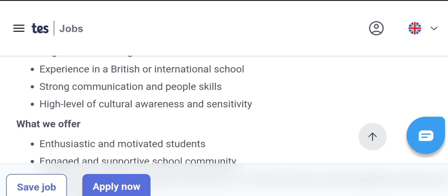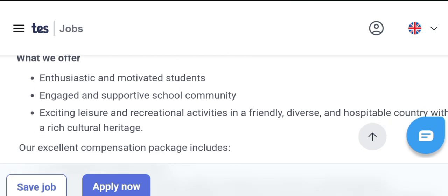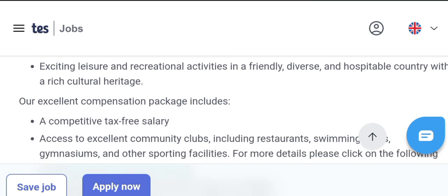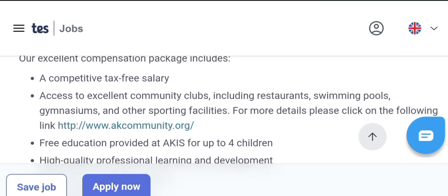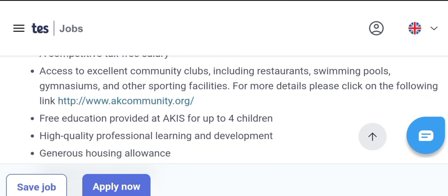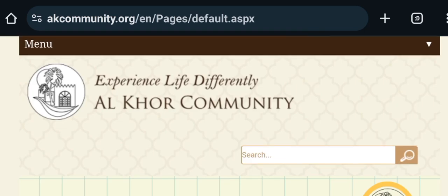The school requires strong communication skills, a high level of cultural awareness and sensitivity. What they will offer you includes a tax-free salary with a number of facilities. They will provide access to an excellent community club including restaurants, swimming pools, gymnasiums and other sports facilities. Free education is provided at the school for up to four of your children, and there are many more facilities you can see by clicking on the link.